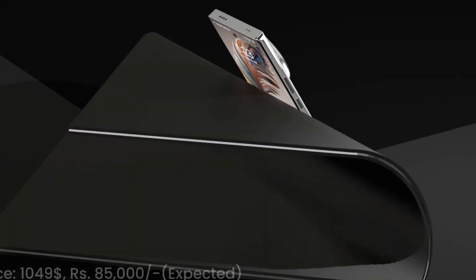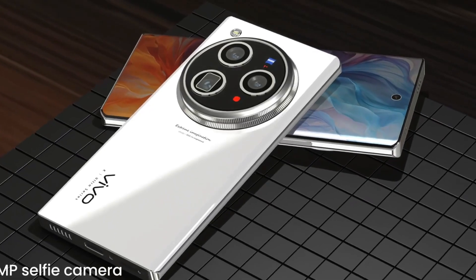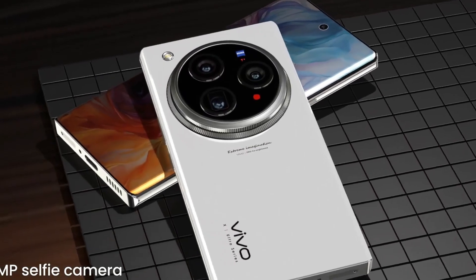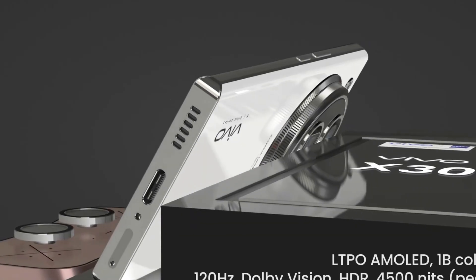Photography enthusiasts and professionals alike will be amazed by the phone's groundbreaking 400MP camera, which captures images with astonishing detail, dynamic range, and clarity, opening new possibilities for high-resolution photography and videography on a mobile device.